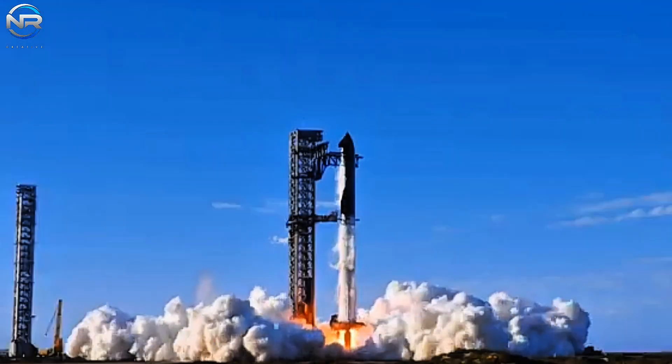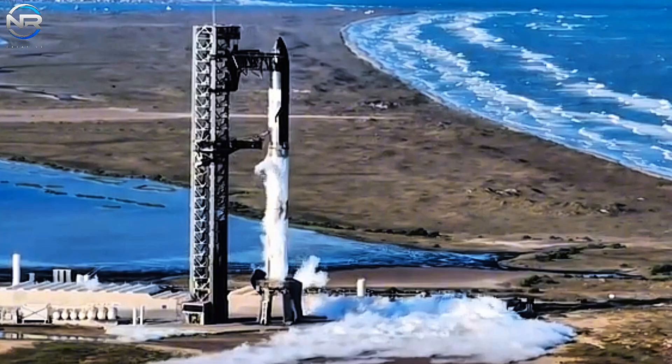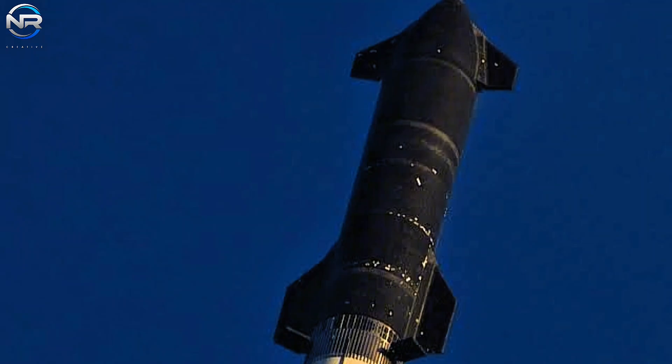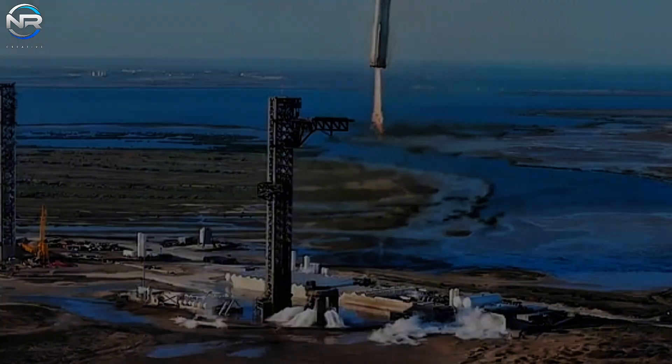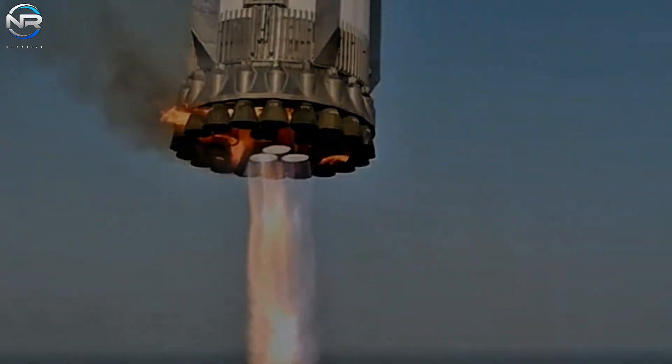Despite its significant successes, SpaceX remains committed to continued redesign, improvement, and rigorous testing in pursuit of the highest levels of reliability for its rockets, with a particular focus on the Starship Initiative. Despite having successfully landed three super-heavy boosters, SpaceX has opted to develop an entirely new design for its Version 3 booster hardware.